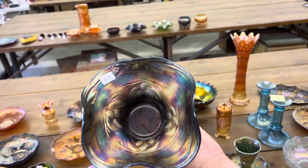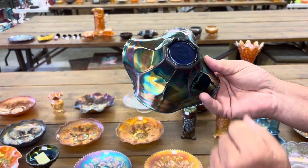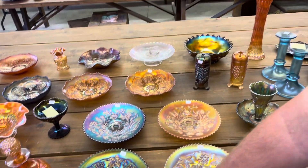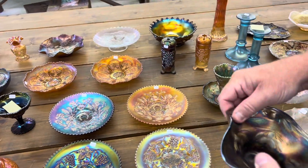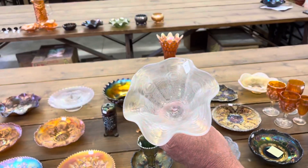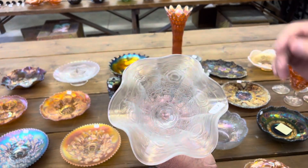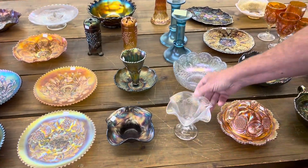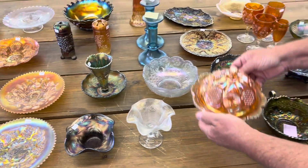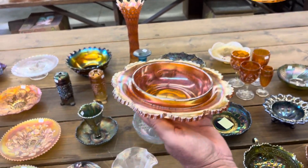Friar Patch, hat shape — notice the eight-sided base, and the sticker just fell out. Captive Rose, ruffled compote in white. Captive Rose again. Here's a hard butter dish — it's called the States Pattern. Kind of a toughie.